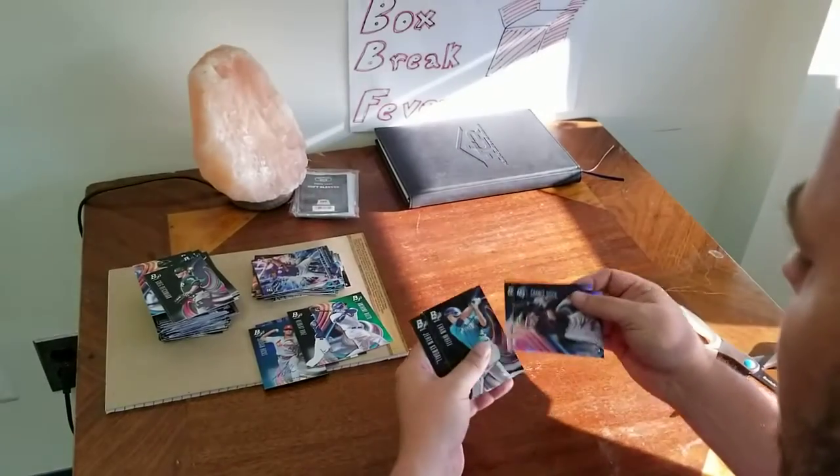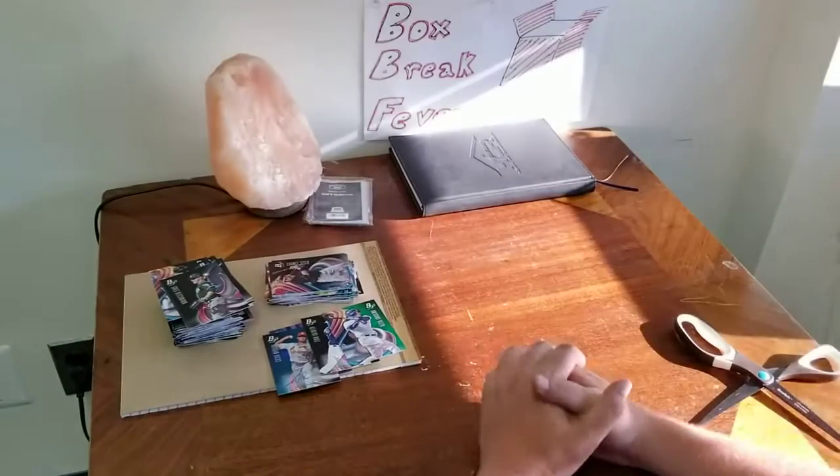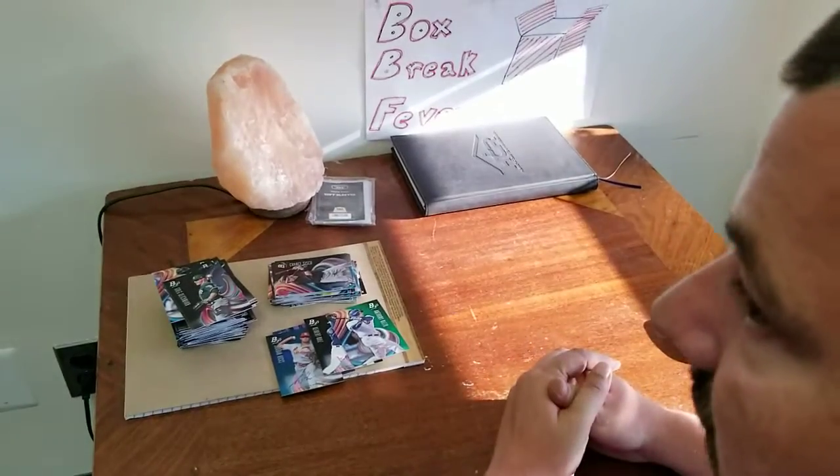Okay guys, that's it. Let us know in the comments what you think about this box, because like I said, we really don't know what we got. You guys can check us out on Instagram, Facebook, Twitter. We also have a store — Box Break Fever. Thank you, guys.